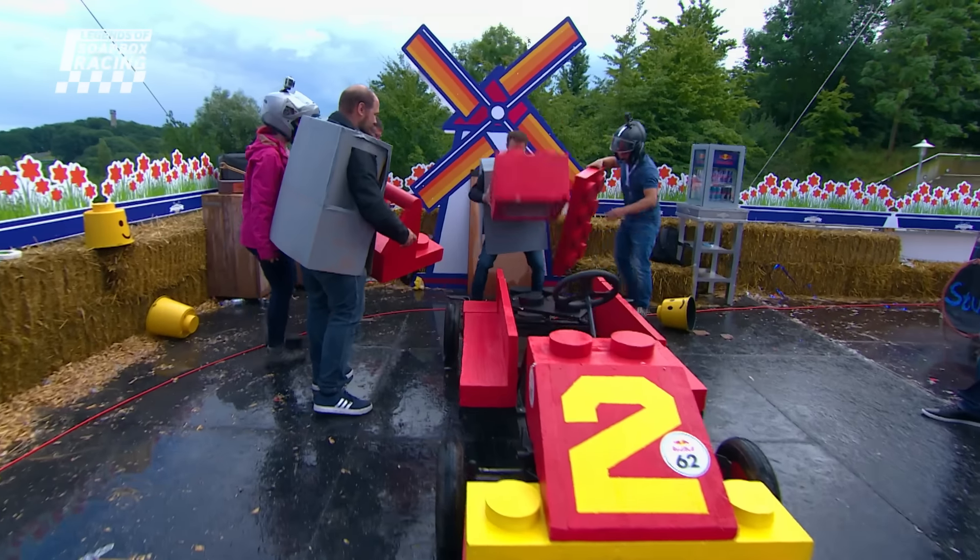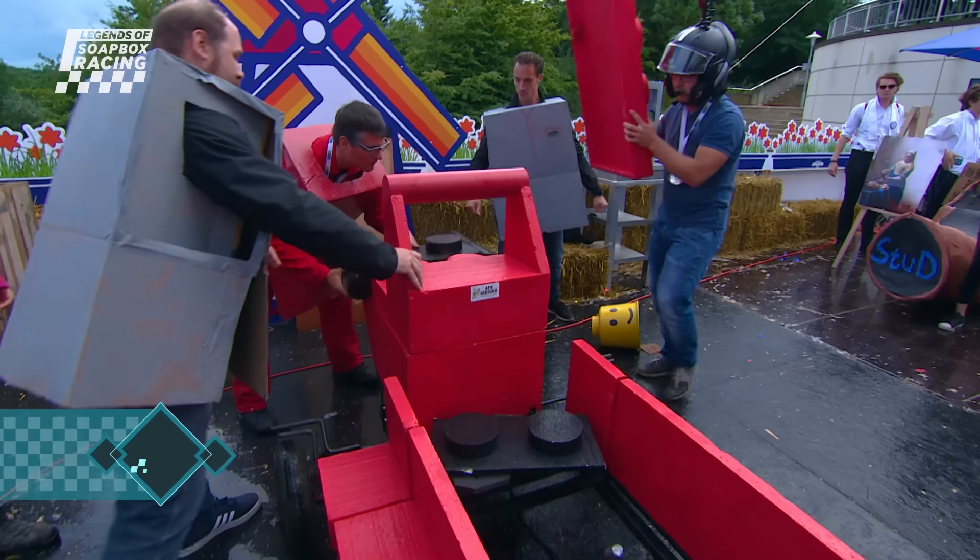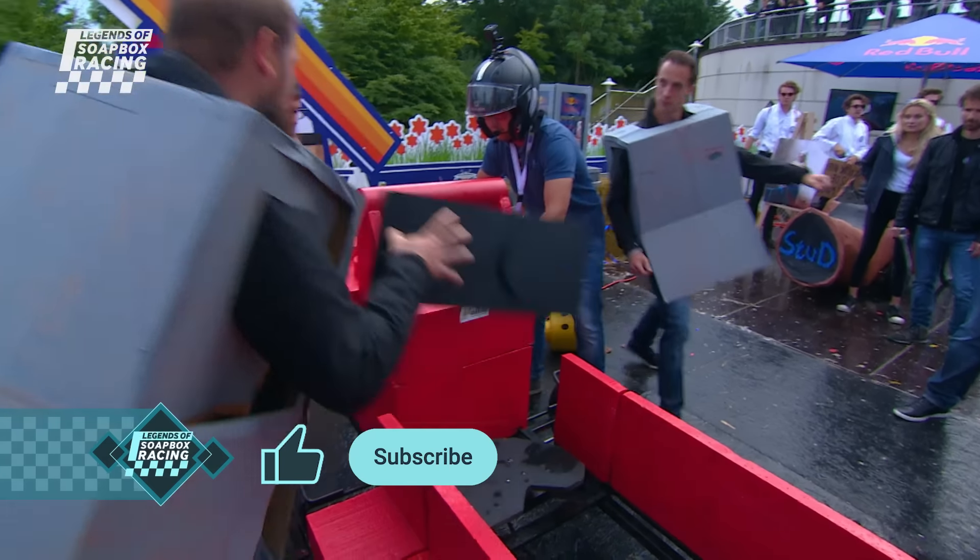What's your favourite Lego soapbox? Make sure to let us know in the comments, and while you're there be sure to like the video too. Moving on.